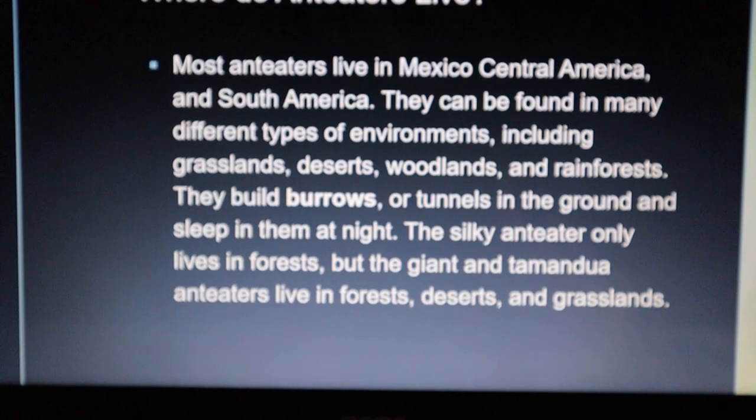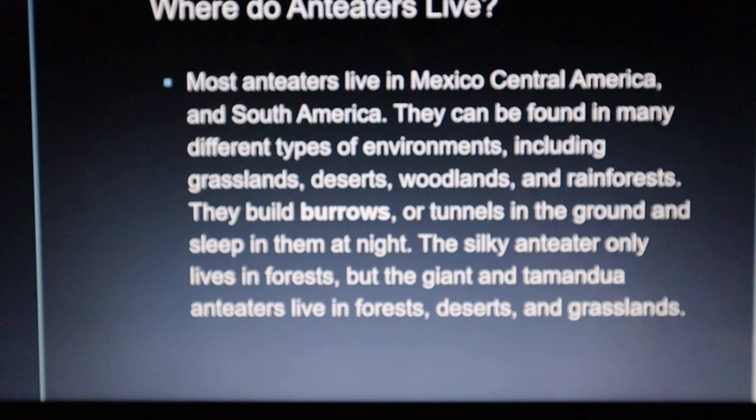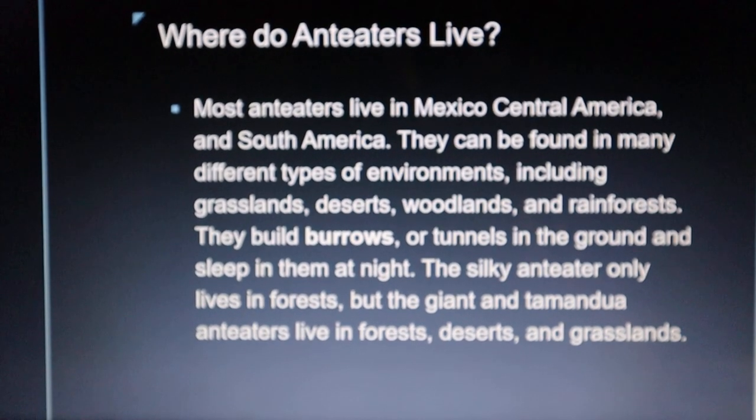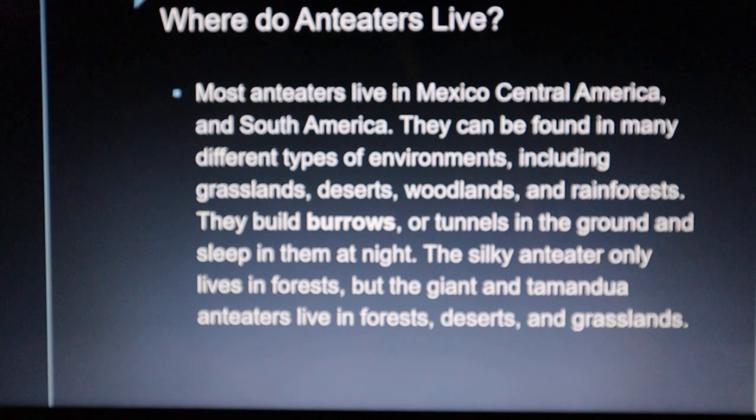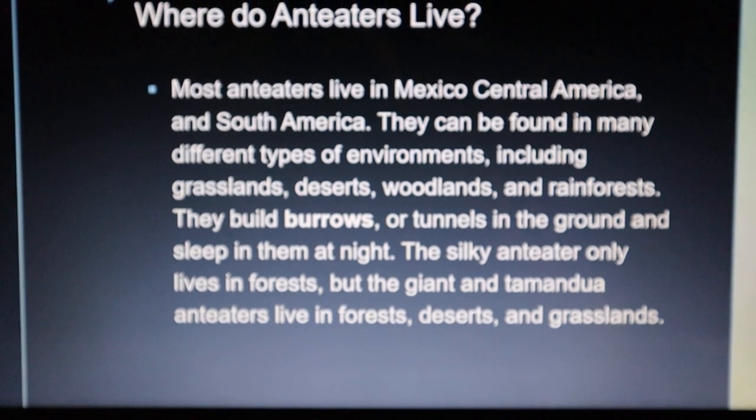They build burrows or tunnels in the ground and sleep in them at night. The Silky Anteater only lives in forests, but the Giant and Tamandua Anteaters live in forests, deserts, and grasslands.